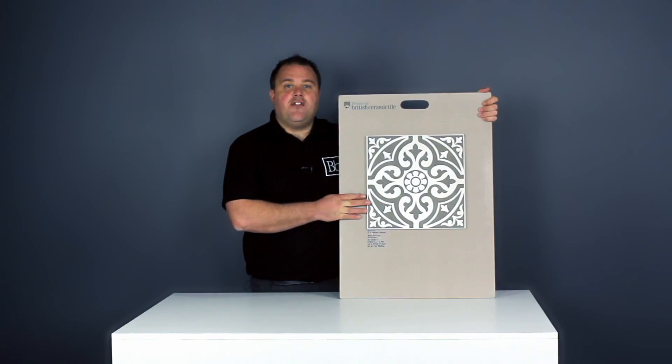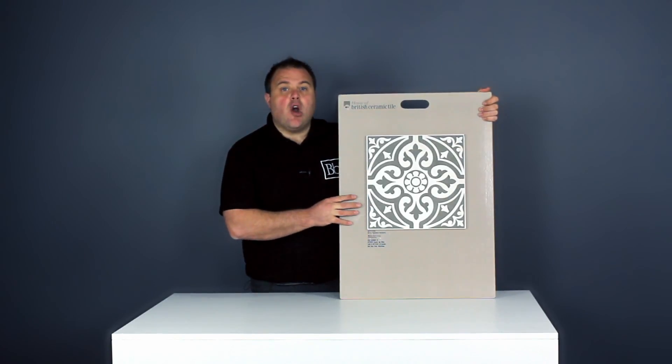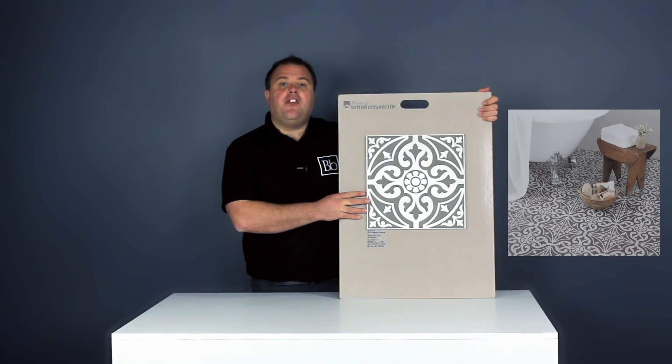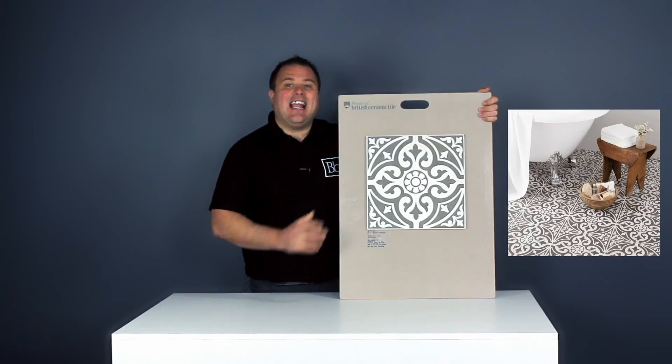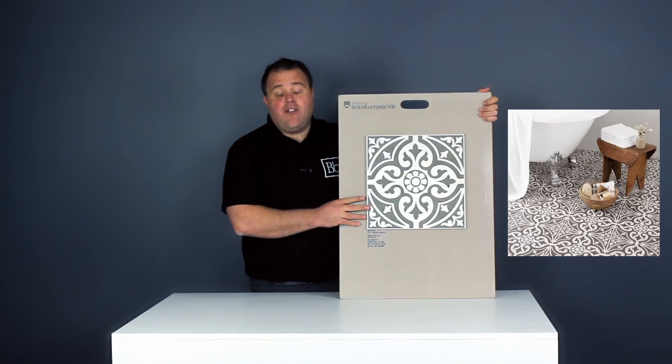These Devonstone grey feature floor tiles from British Ceramic Tile will make a stunning addition to your home. The beautiful pattern style is ideal for adding a classic design to your bathroom, and it's easy to see why they're one of our top sellers.